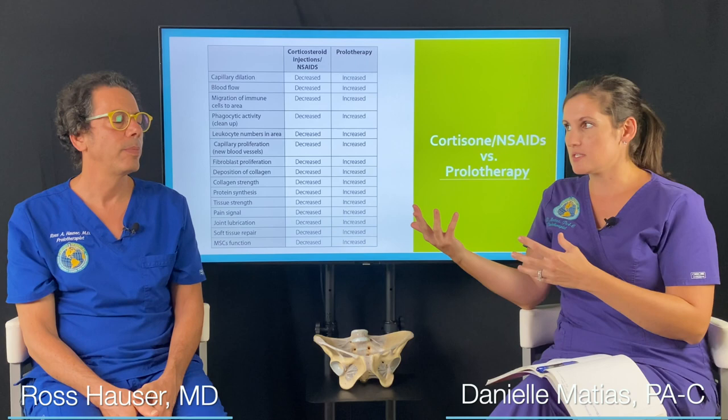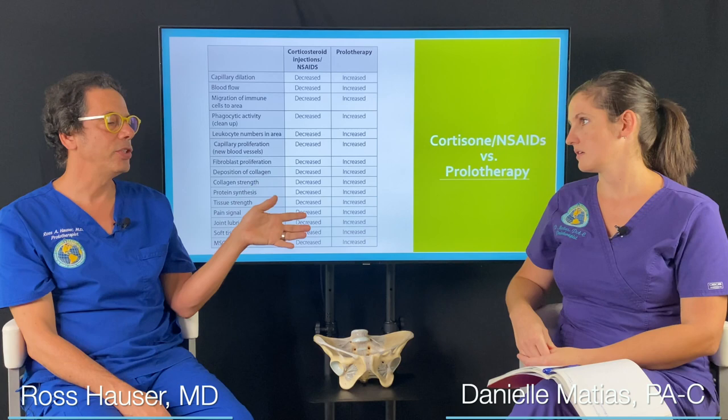You can only get three cortisone injections in a year. Patients know that, but they don't understand why. We've worked together almost ten years and we're always shocked at how quickly articular cartilage can degenerate — a joint can just get destroyed in one or two years if somebody gets cortisone shots. That's another thing people have to be aware of.